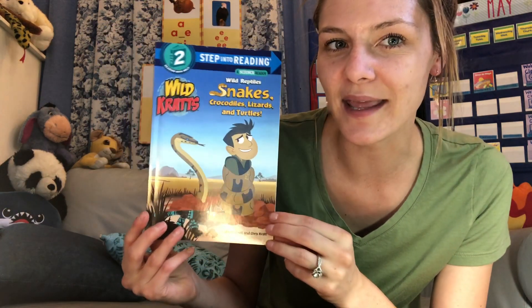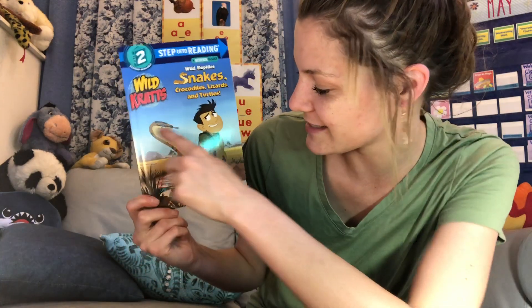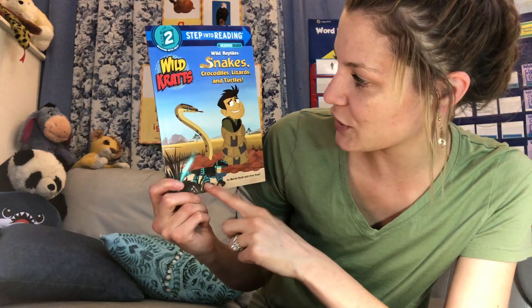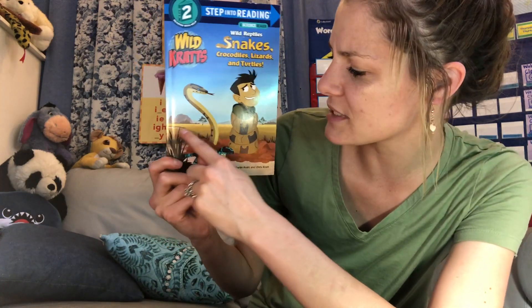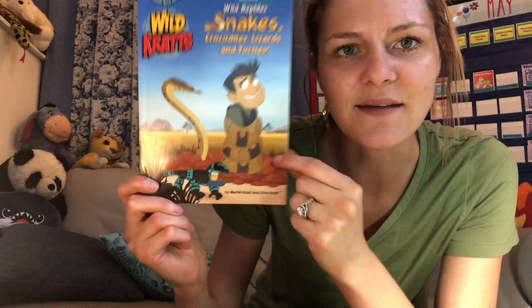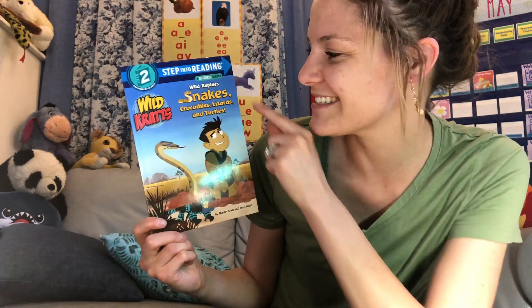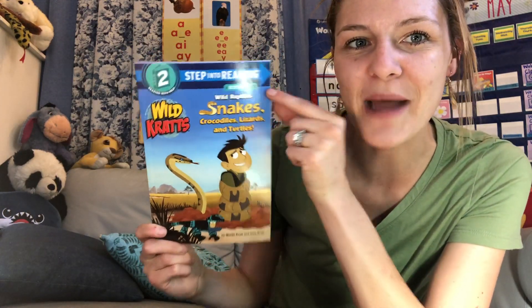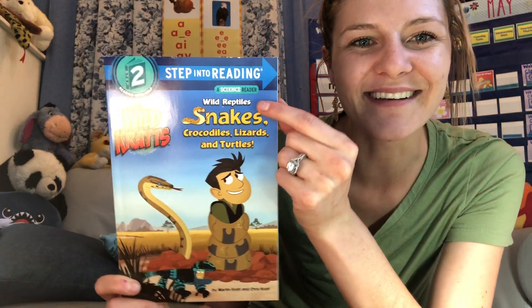How can the cover give us a hint? The pictures — I see a snake and a lizard or something like that. And it also looks like they are in a savannah or the dry lands. We could also read the title. It says Wild Reptiles. Can you say that? Wild Reptiles.